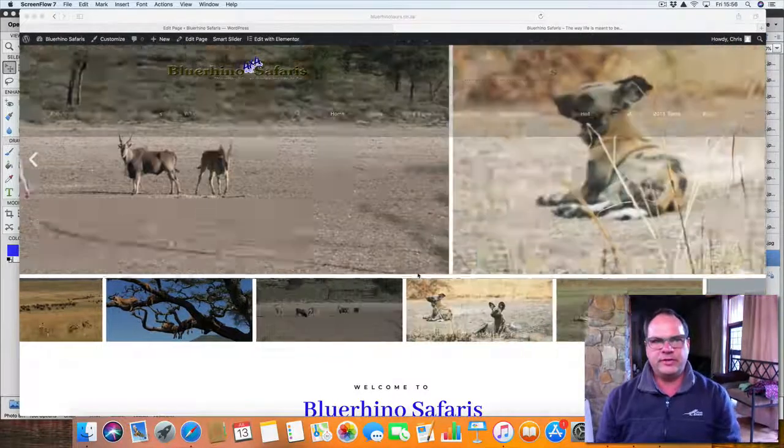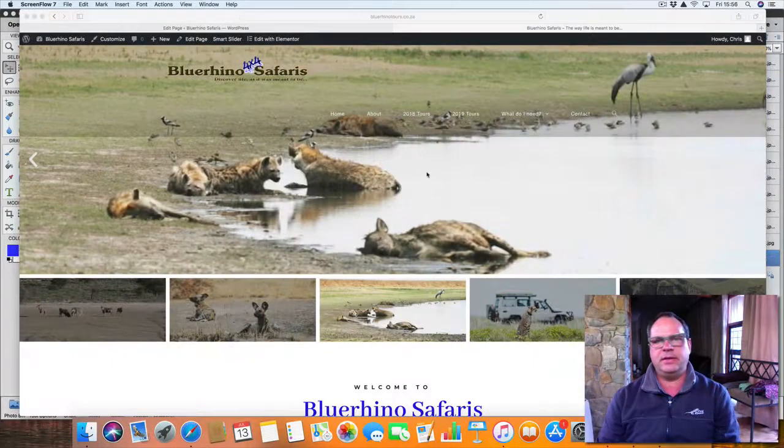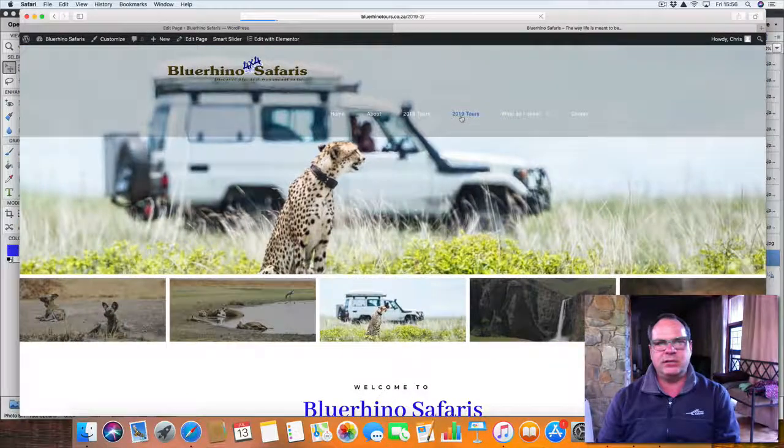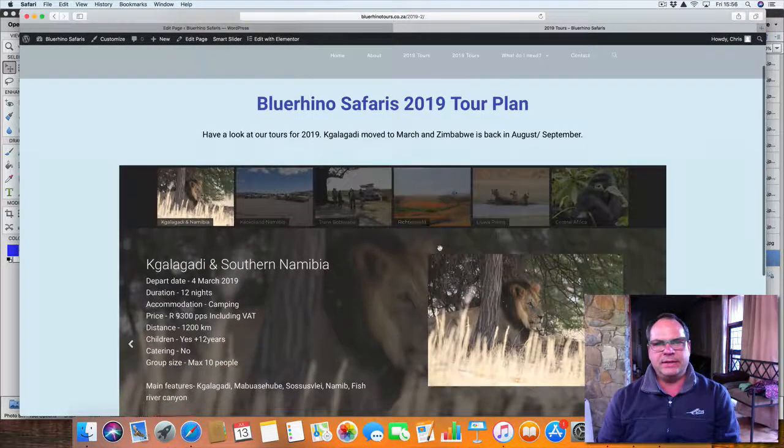Hi there, it's Chris from the Karke at Blue Rhino Safaris. Let me quickly go through the Botswana tour for 2019 and let's see what we have in store for our 2019 trip.